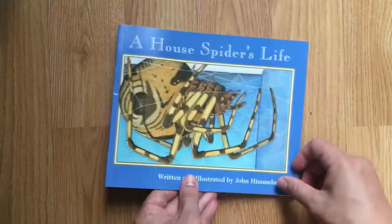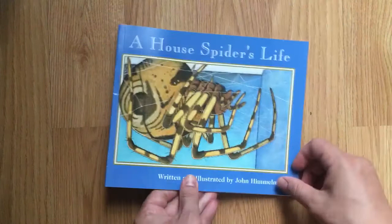That was A House Spider's Life by John Himmelman. And this is EDU Kids Space. Subscribe for more books, stories, and lessons. And if there's something in particular you'd like to hear about, leave us a message in the comments.